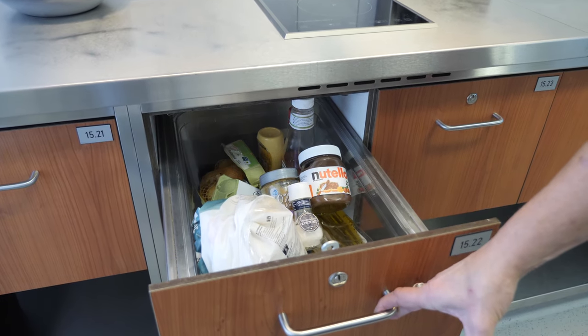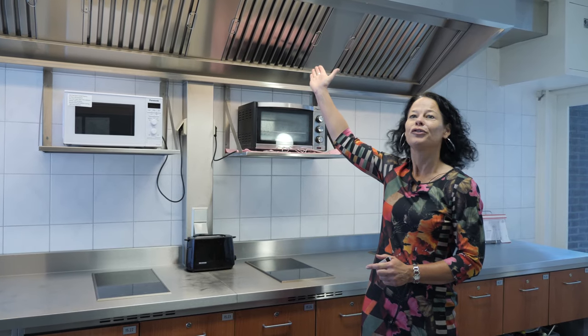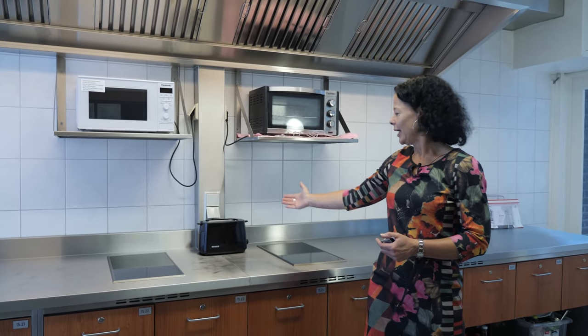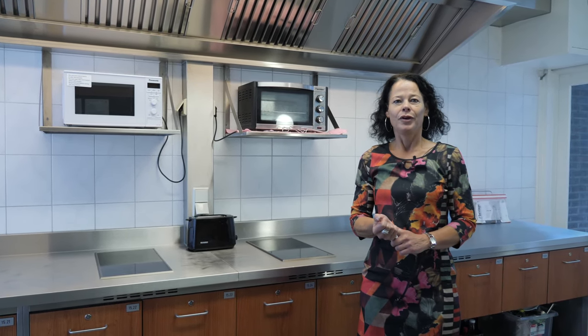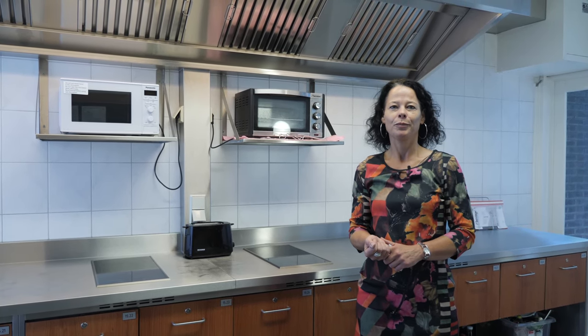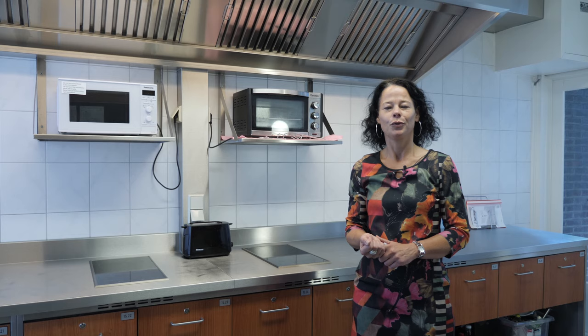This is a common kitchen. Per 14 rooms we have one common kitchen and per room we have a drawer. All kitchens have an extractor, a microwave, an oven, a toaster, and induction cooking plates.